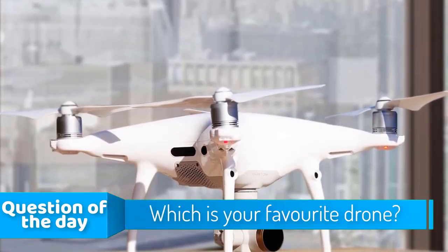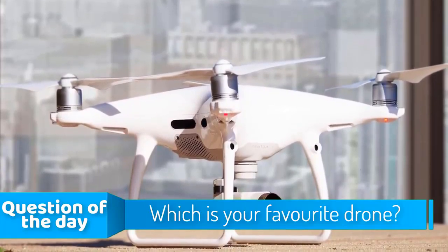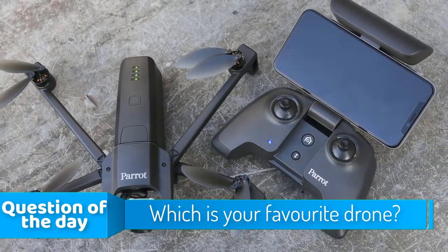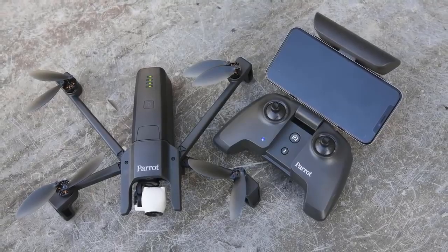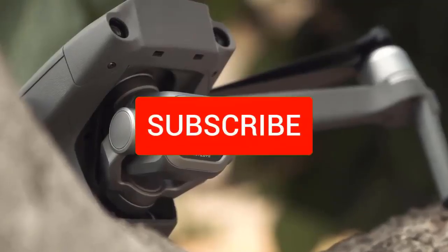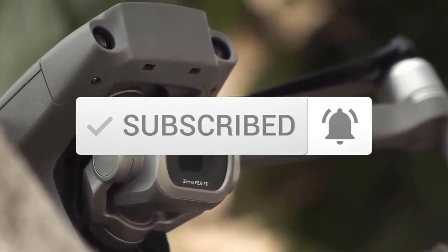Hello guys, in today's video we're going to check out the top 5 drones in the market for this year. I made this list based on my personal opinion and I tried to list them based on their price, quality, durability and more. To see the price and find out more information about these drones, you can check out the description below. Make sure you're subscribed to stay up to date with the latest technology reviews. So let's get started with the video.